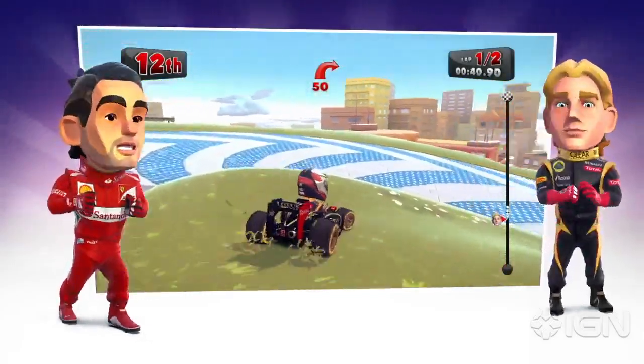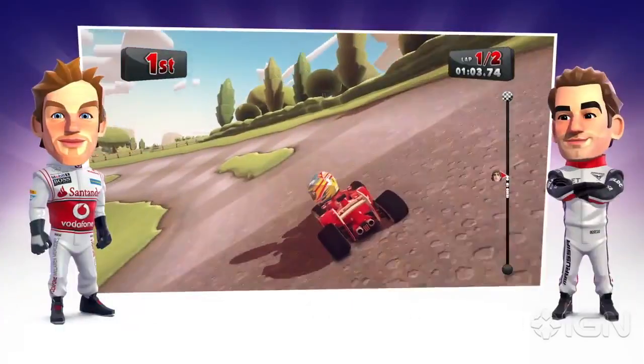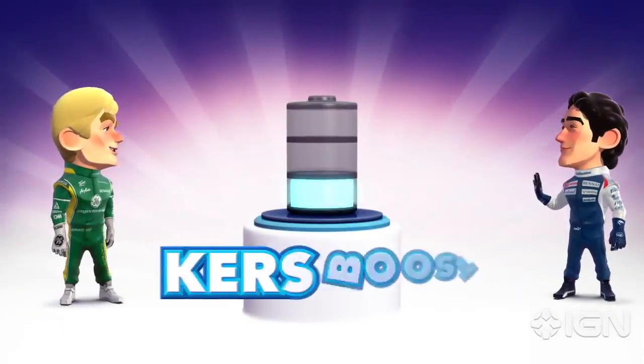Do corners drive you around the bend? Do you need an extra boost to slingshot you along the track? Are you tempted with the thought of a bit of turbo? Then you'll love Curz Boost!